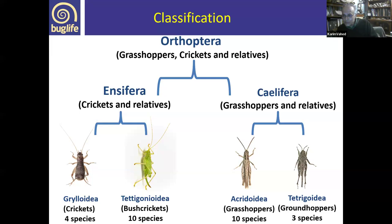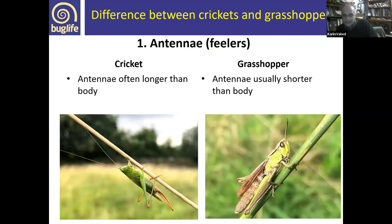A very obvious difference between Ensifera and Caelifera is the antennae. With crickets and bush crickets, the antennae are usually as long as or longer than the body — there are some exceptions, but generally they have very long antennae. This may partly relate to their ancestors being more nocturnal. In grasshoppers, the antennae are quite short, usually much shorter than the body, as their ancestors are probably more diurnal and rely less on touch.